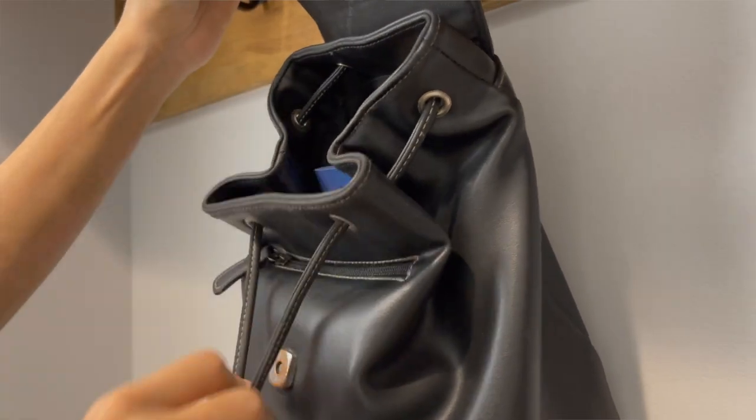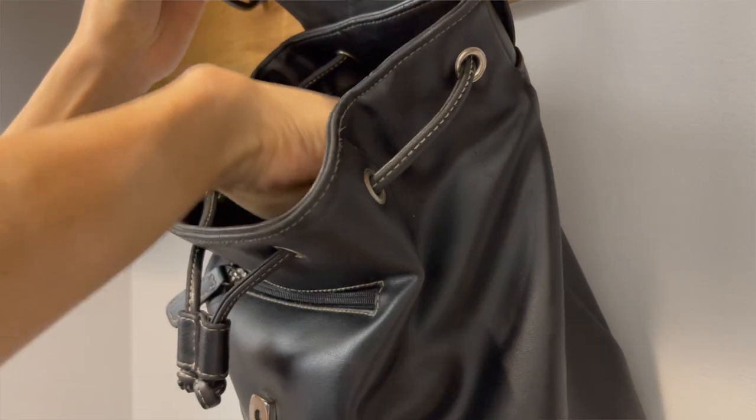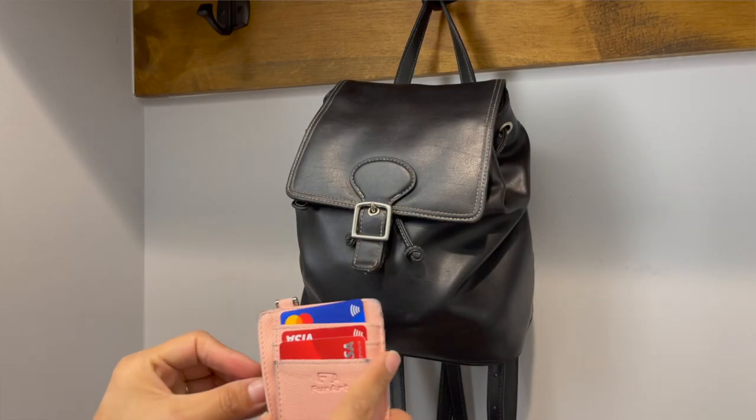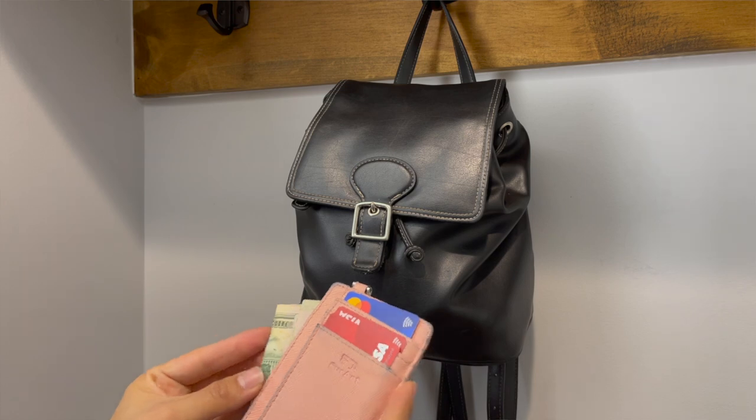Declutter your credit cards. Unless you use your credit cards wisely for points and such, consider paring down your credit cards to a select few. I remember at one point having several credit cards because certain stores had discounts if you purchased with a store credit card. But I found that because of this, I was buying items that I wouldn't otherwise buy, and then I had the annoyance of having to remember to pay these bills at different times. I eventually got tired of it and canceled all of my store credit cards. There are some awesome ones out there for travel rewards and points, but really just ask yourself if your credit cards are serving you, and if not, consider getting rid of them.